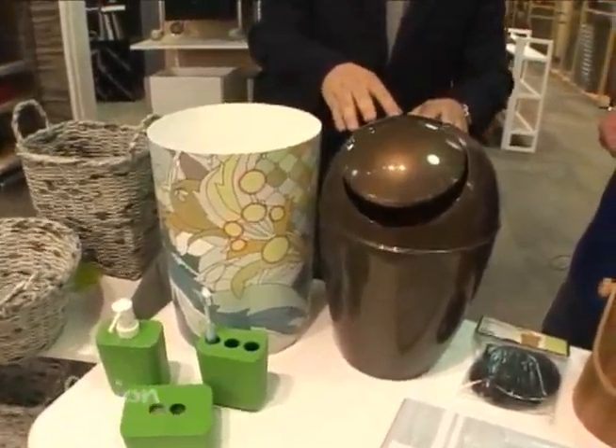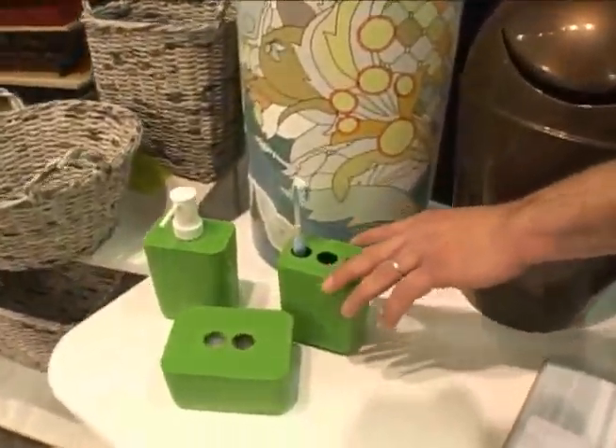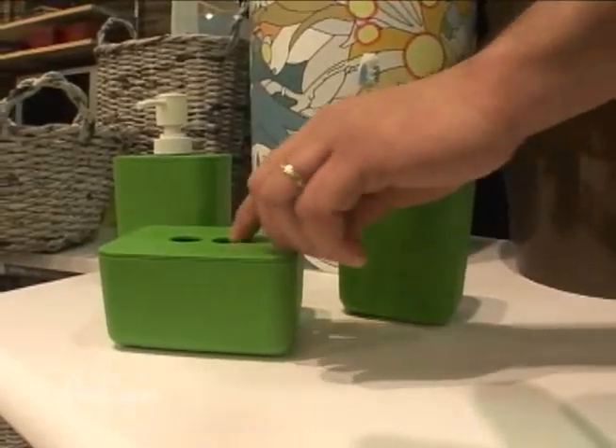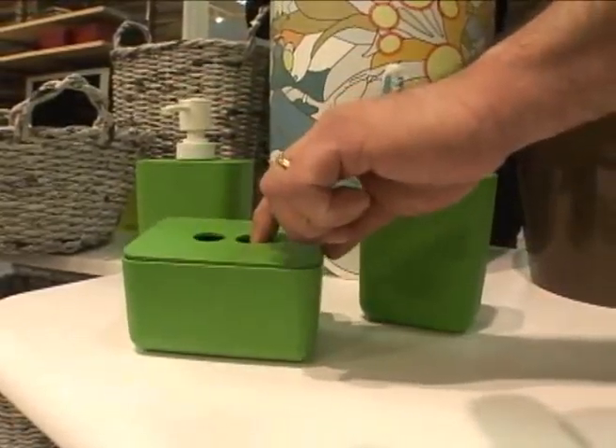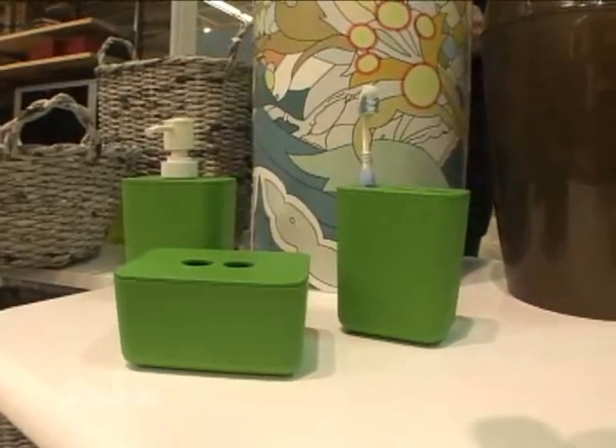We're talking about different types of garbage cans here. These are great for the bath because they'll be long lasting in the bath area for soap or toothbrush. Things for cotton balls or Q-tips — it's a really great option for a bath area as well, because most people don't think about green in the bath.